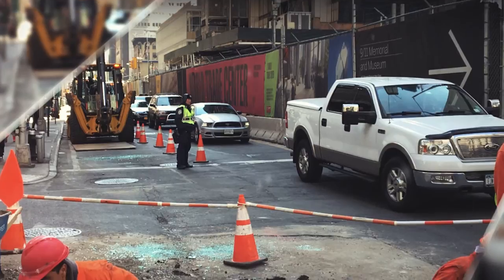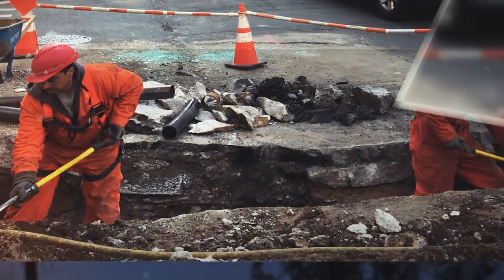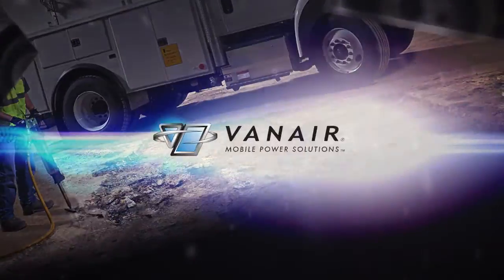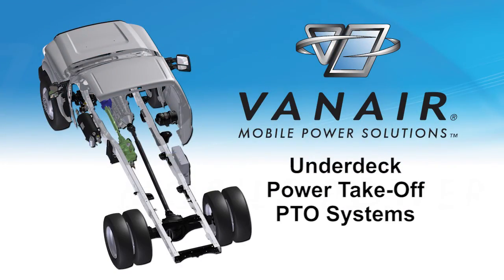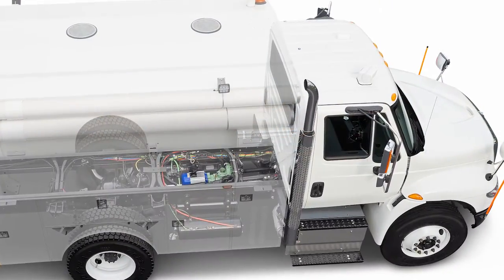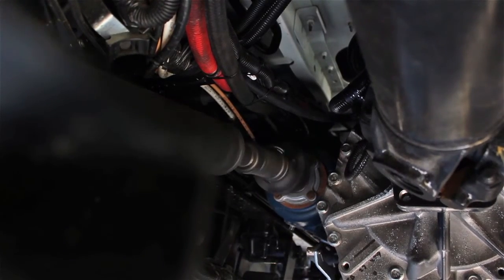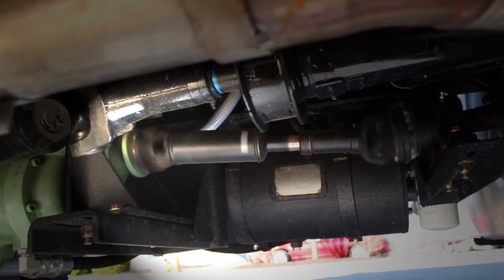In a world of overexposure, it's what you don't see that really helps make a difference in our everyday lives. Introducing the Vanair Underdeck Power Takeoff Systems. The sleek, streamlined design of the Underdeck PTO system allows the machine and its components to be placed seamlessly under the truck's chassis and completely out of sight.